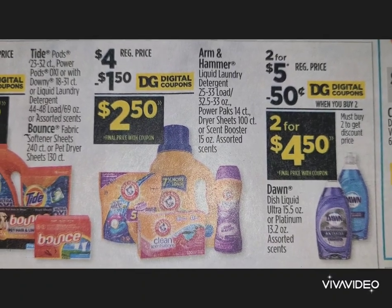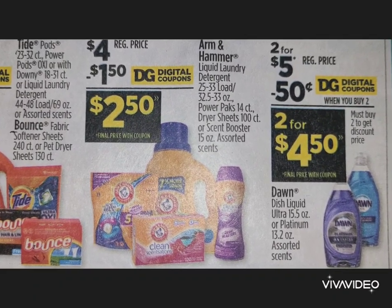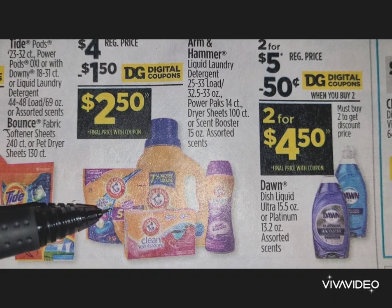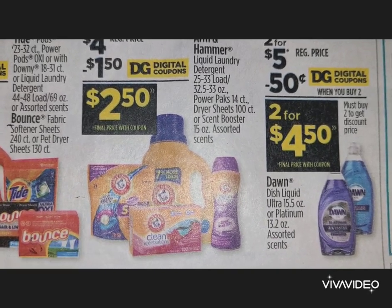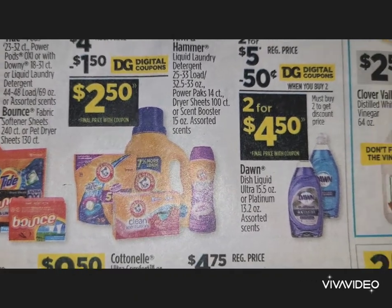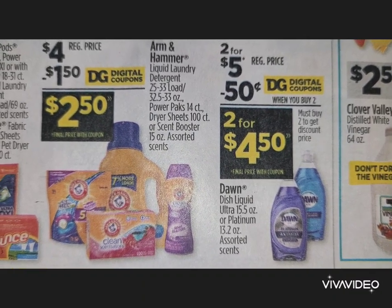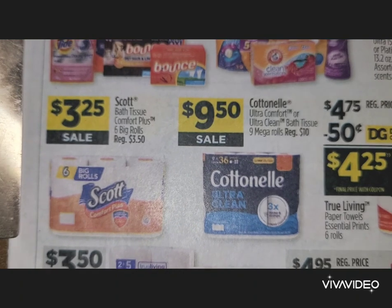Arm & Hammer liquid laundry detergent also has a deal this week, along with their scent boosters, dryer sheets, and Power Packs. There's a $1.50 digital coupon — pick up whichever item you want for $2.50. Dawn dish soap, 15.5 ounces, or Platinum 13.2 ounces — pay attention to the sizes. It's a two for $5 deal with a $0.50 off two coupon, so two for $4.50.